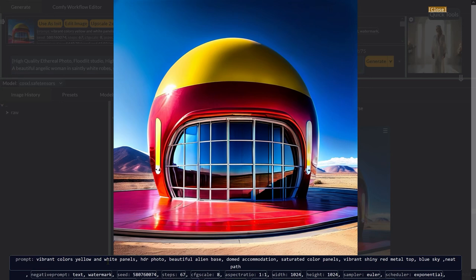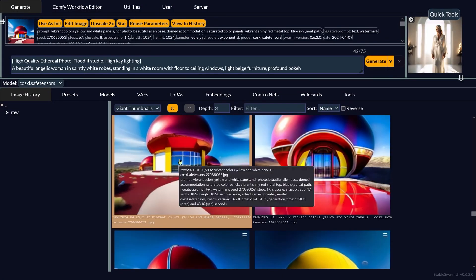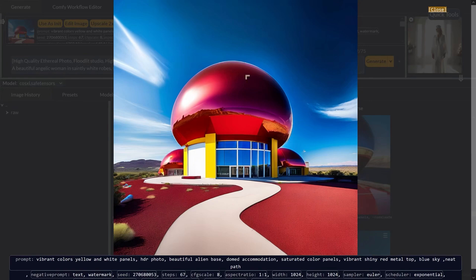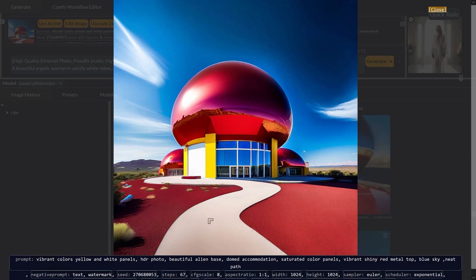These next ones were amazing — vibrant colors, yellow and white panels, HDR photo, beautiful alien base, domed accommodation, saturated color panels, vibrant shiny red metal top, blue sky, neat path. It's got everything except the red top, but the really intense colors of this alien planet with alien bases look incredible. All variations use the same prompt, and you can see the vibrant colors, the reflections, bright areas and very dark areas — it really just produces amazing colors.